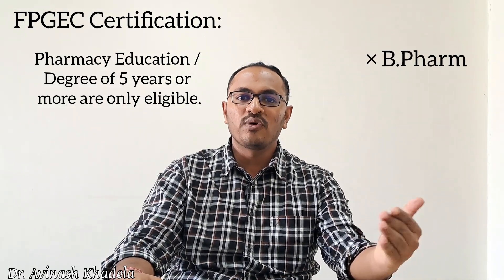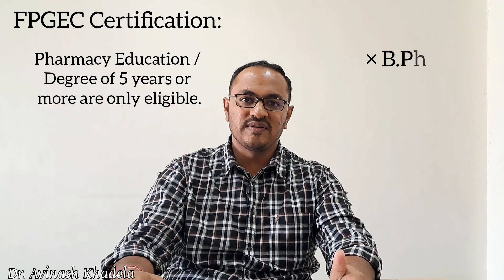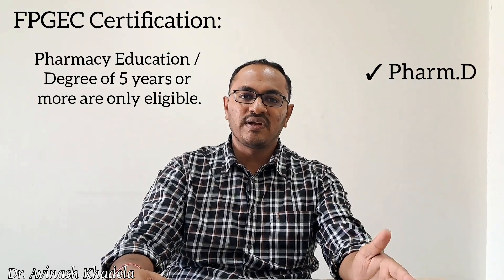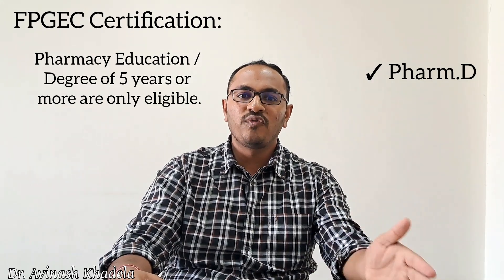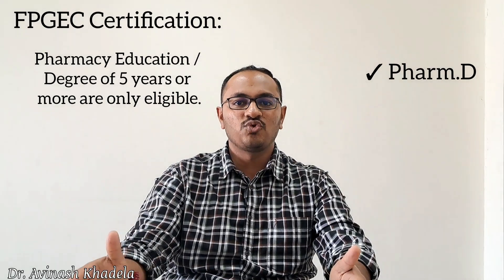B-Pharm candidates must complete a two-year Master of Pharmacy course to then become eligible for this certification. PharmD graduates are directly eligible because the PharmD course duration of six years fulfills the criteria of US pharmacy education.